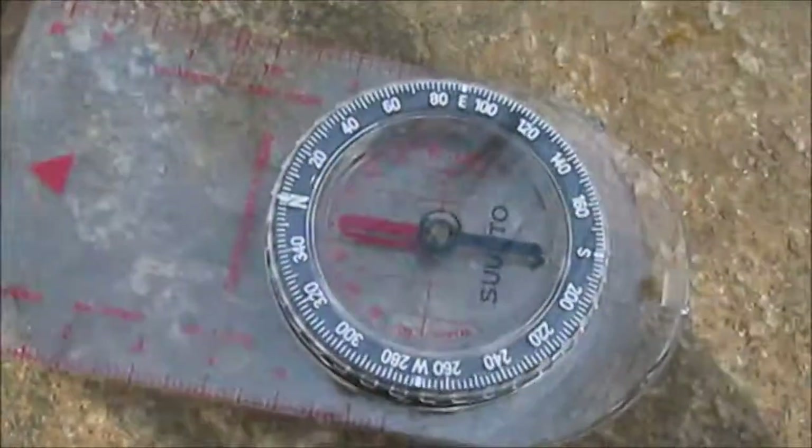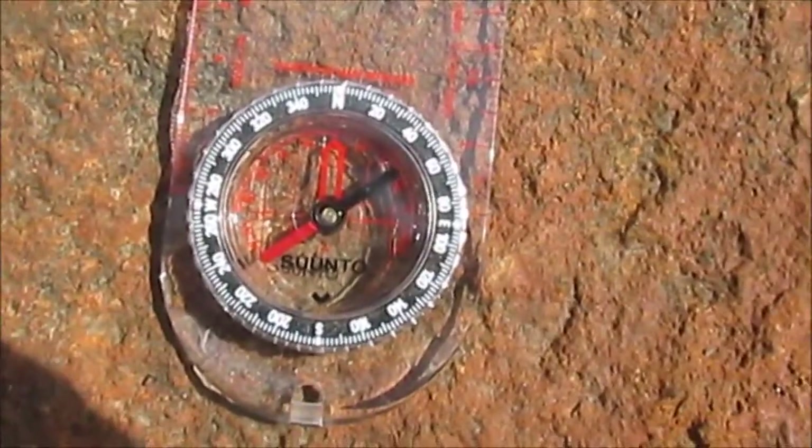Here is how you use a compass. Compasses work the way they do because of magnets, and magnets work the way they do because of the Earth's magnetic field. Every magnet has a north and south pole. Compass magnets align with the Earth's magnetic field, and the north end of every compass aligns with the magnetic north pole.